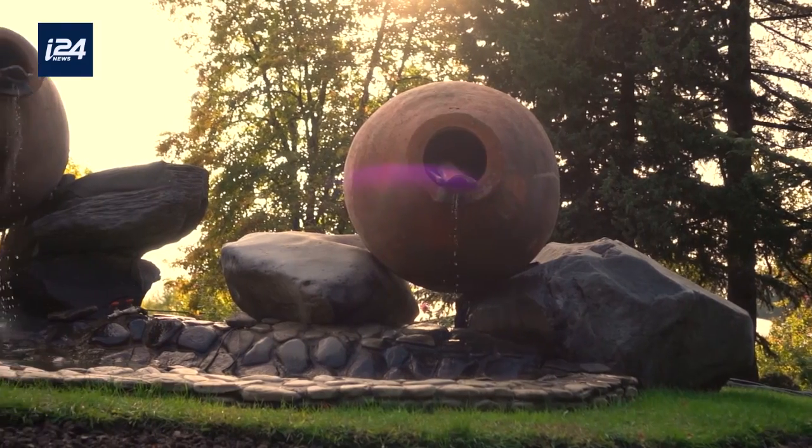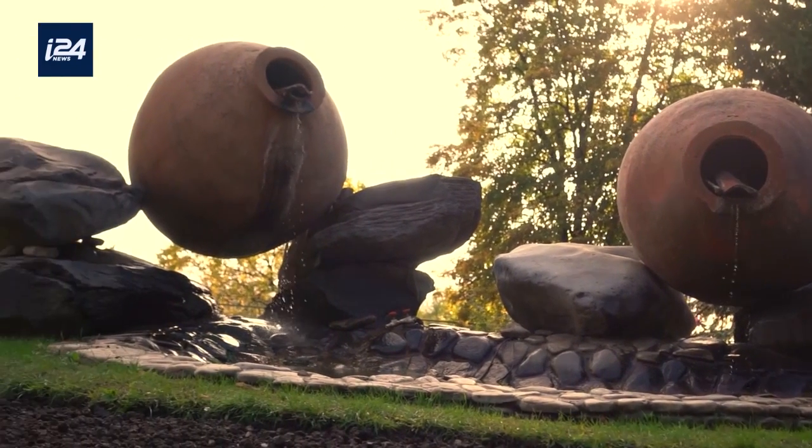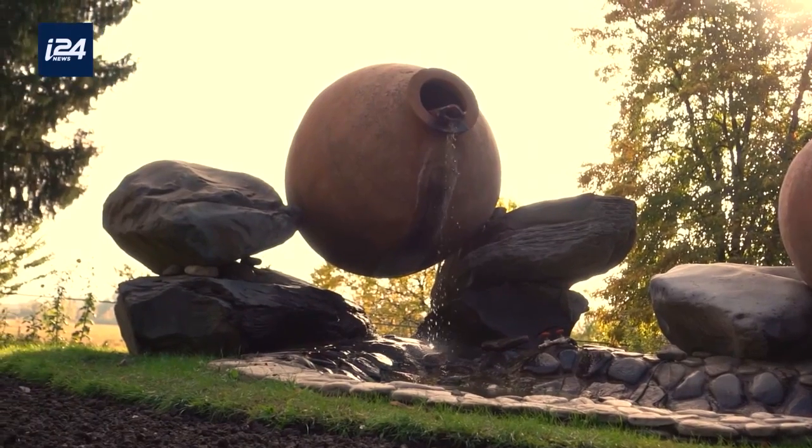Each egg-shaped vessel can ferment 2,000 liters, filling up to 2,000 bottles of wine.